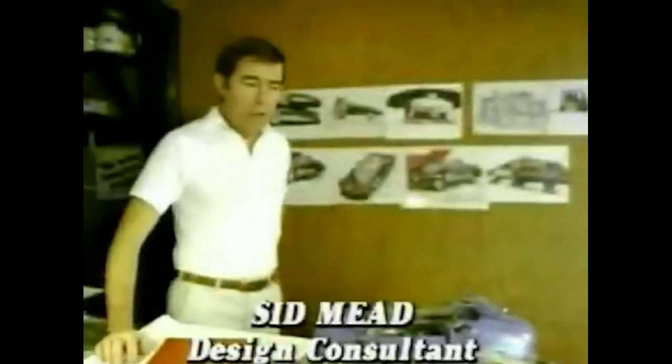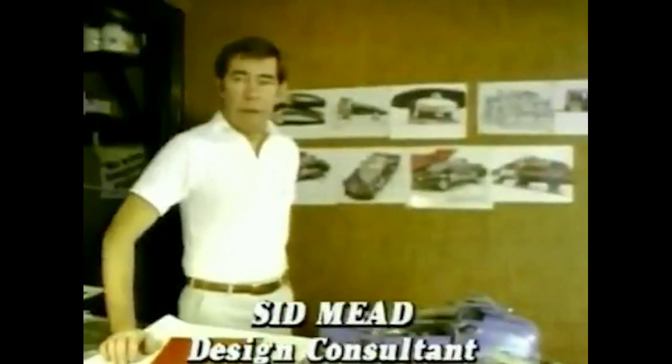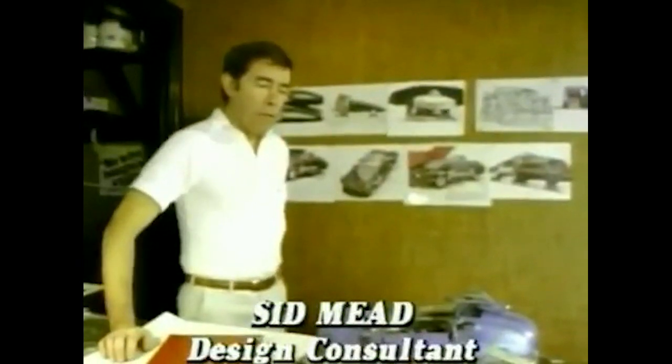Ridley Scott, the director of Blade Runner, asked me to design the vehicle ideas for the film. We started off immediately with the spinner, the most difficult one to build.